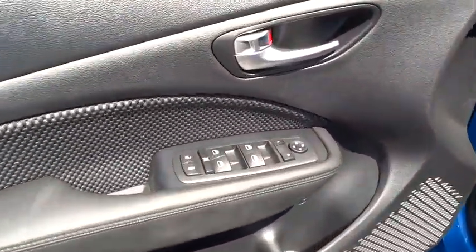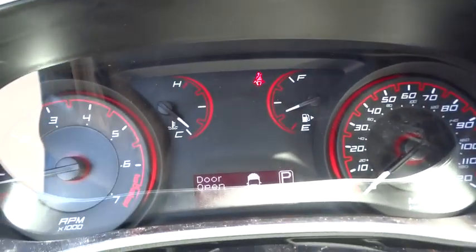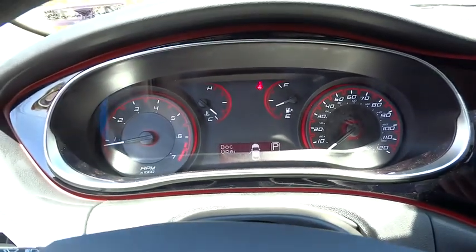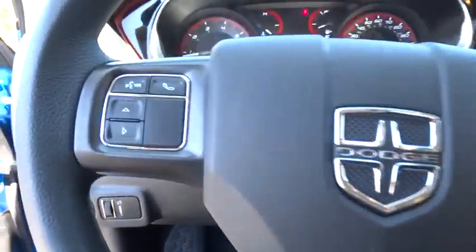Rear defrost, FWD, MP3 player, CD player, power windows, child safety locks, passenger airbag, daytime running lights, intermittent wipers, rear head airbag, brake assist, auxiliary audio input.